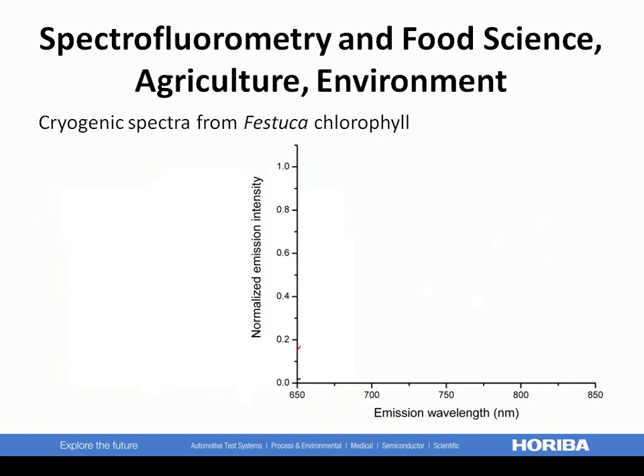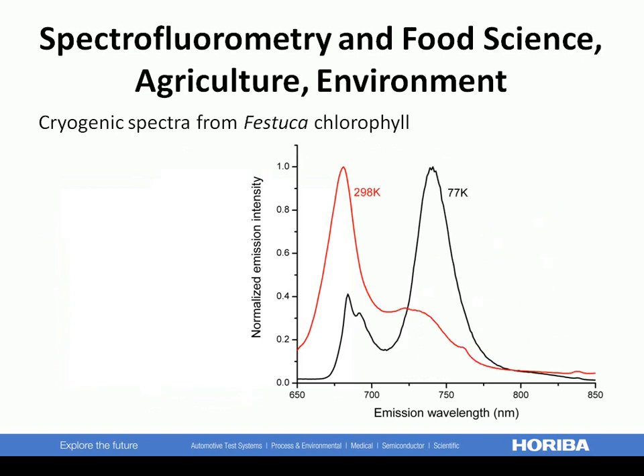A comparison of Festuca chlorophyll at room temperature and cooled with liquid nitrogen, captured with our Dewar accessory, shows how the 681 nanometer peak sharpens into a doublet upon chilling.